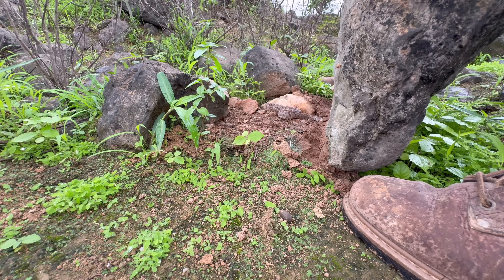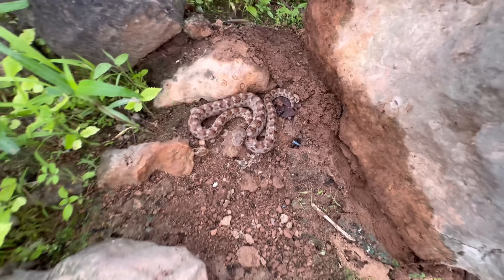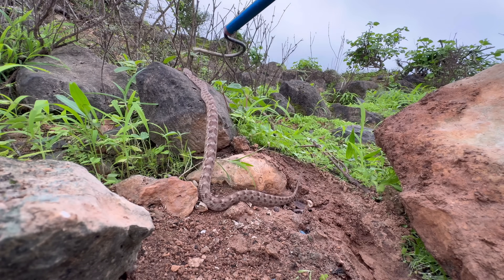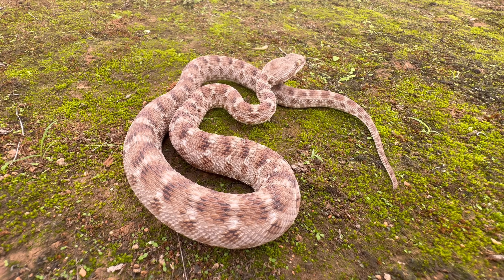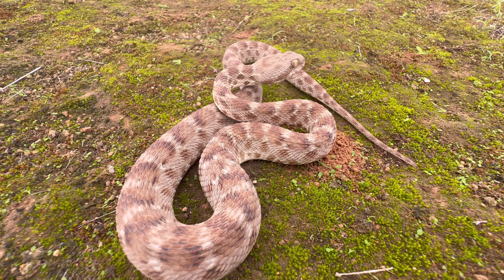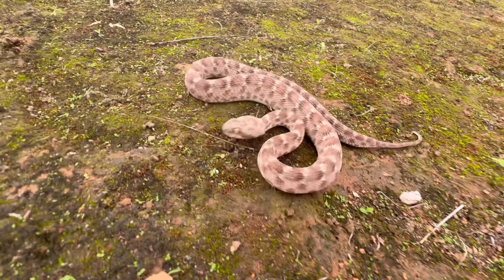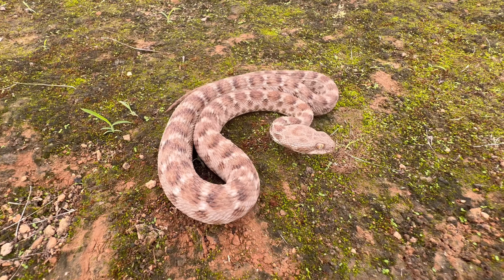We have an Echis khosatzkii here — that's a Sawscale Viper, also commonly referred to as Khosatzky's Sawscaled Viper. Because this is a Sawscaled Viper, and the first one to be shown on this channel, we want to hear the noise that it makes.